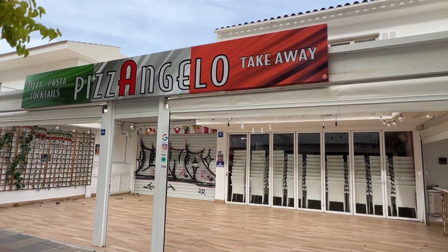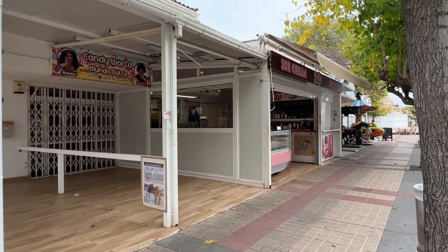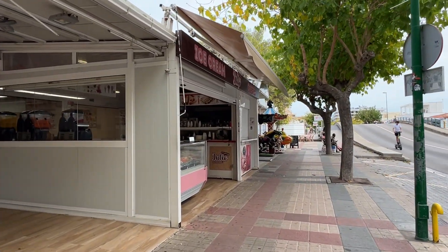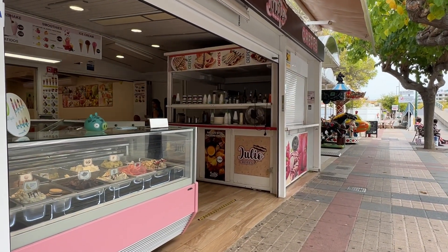The Pizza and Callot takeaway has already closed for the season. The good news is that Julio's Crepes is still open, and of course he'll be opening the crepes side of the business a little bit later on in the day.